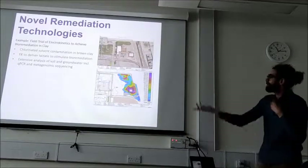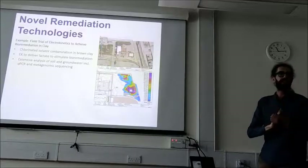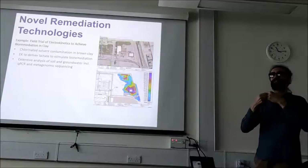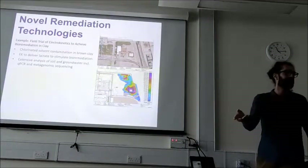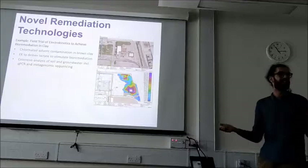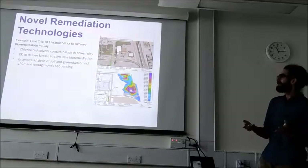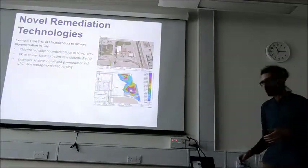We're also doing some QPCR work to understand what the microbiological community is doing to break down contaminants at contaminated sites. We can understand what that community looks like using QPCR techniques — basically understanding what different kinds of bacteria are in the ground.